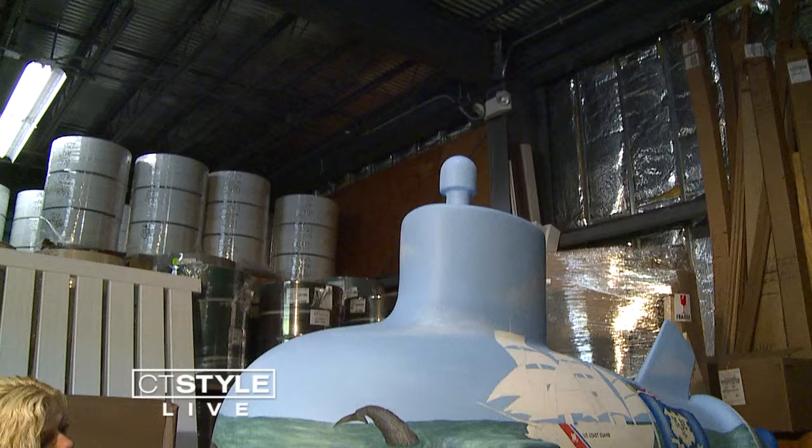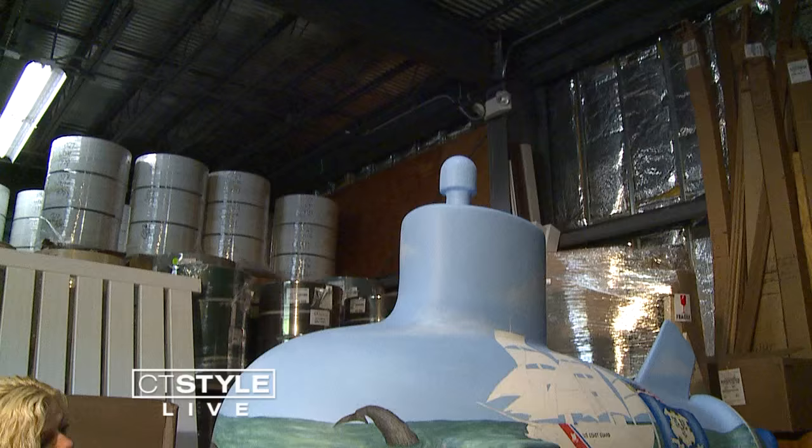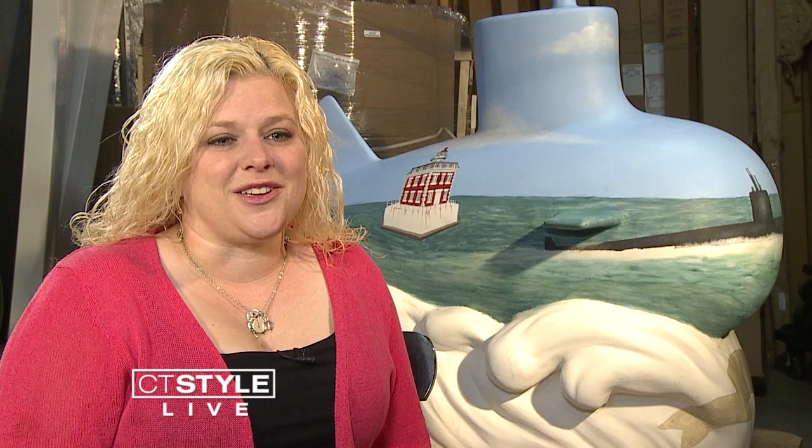For local artist Gretchen Yost Lally, being part of the project is helping her pay tribute to the area she's called home her entire life. She said she really wanted to be a part of the CT Subtrail so she can give back to her community and highlight its rich history of maritime.